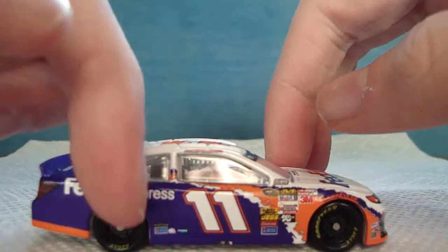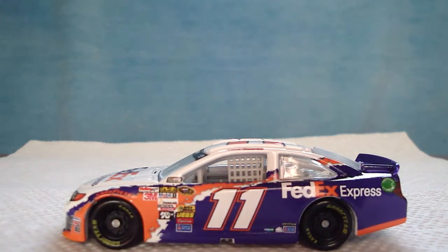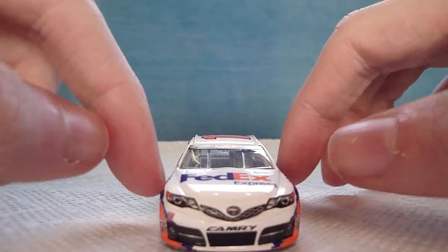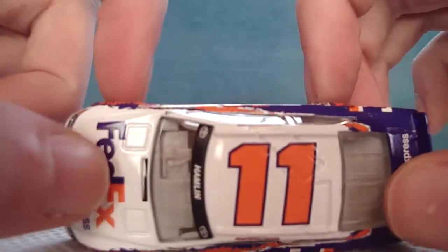And this side is the same. The main colors of the car are white, purple, and orange. So, the 360 view: left side, front, right side, back, and top.